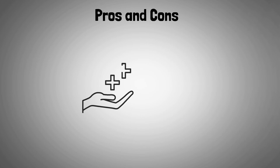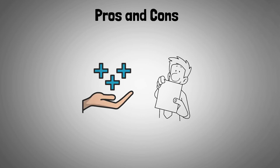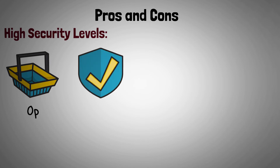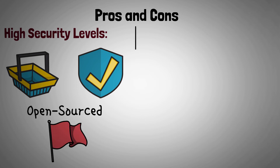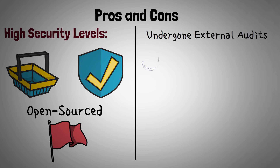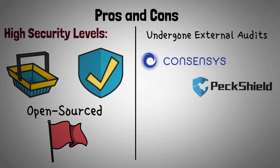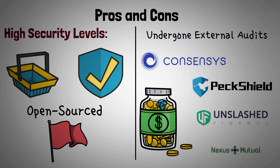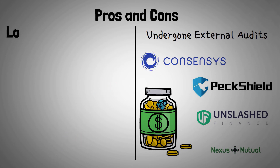Apart from the aforementioned benefits, a few other things differentiate Perpetual Protocol from its peers. High security levels — perhaps one of the biggest selling points, Perpetual Protocol is very secure. It's open-sourced, so anyone can check for red flags. It has also undergone external audits from renowned crypto firms ConsenSys and PeckShield, receiving recommendations from both. To secure users' funds, it also has insurance coverage from Unslashed Finance and Nexus Mutual, two companies specializing in DeFi-related protection.